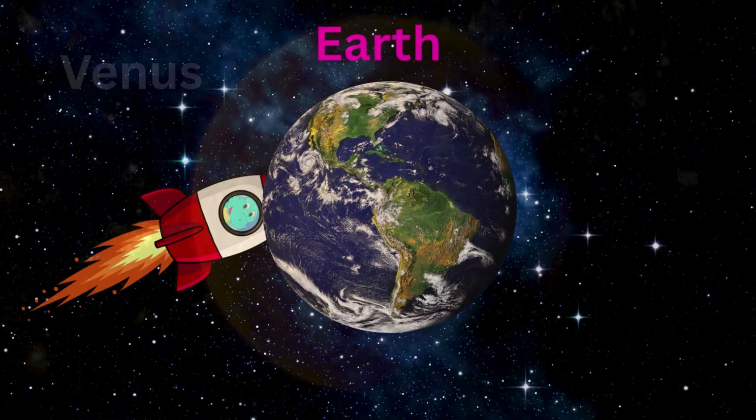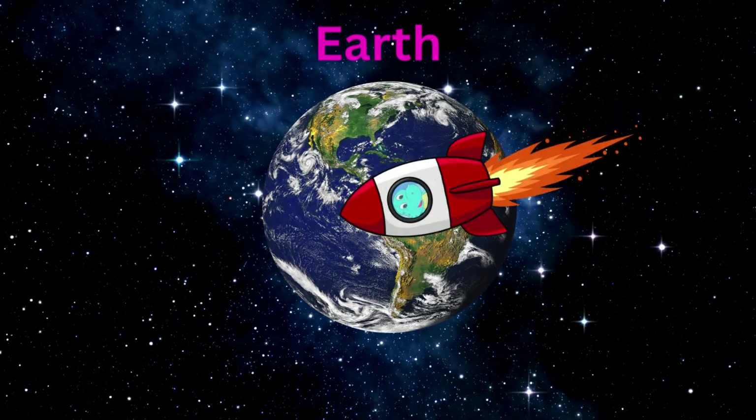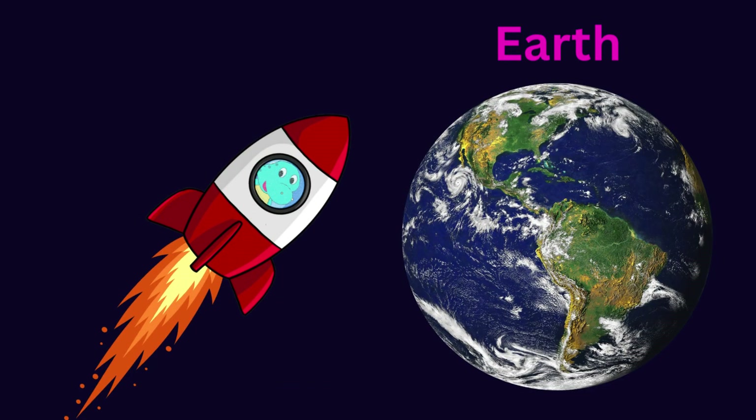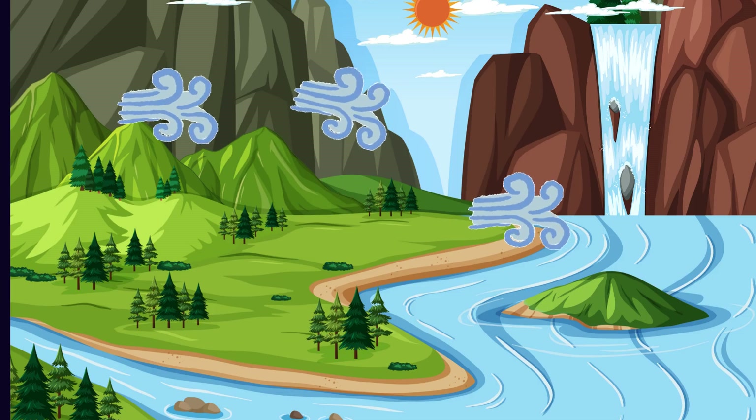Hey look, where is Dino's rocket headed to now? Yes, that's the planet Earth — your home! My home. And we have air, water, and plants growing on our planet.